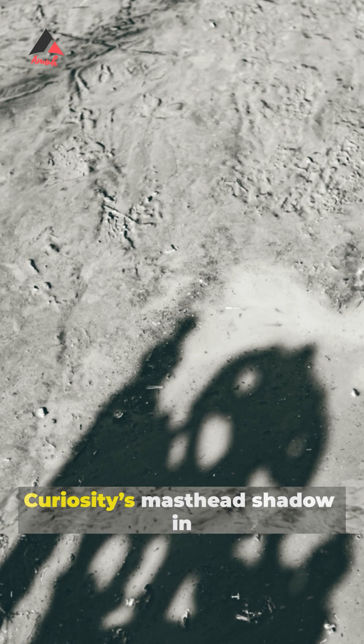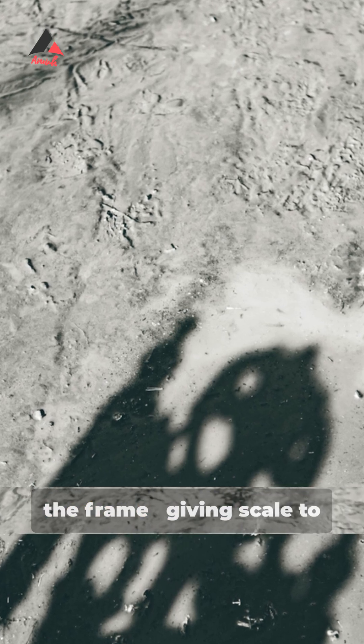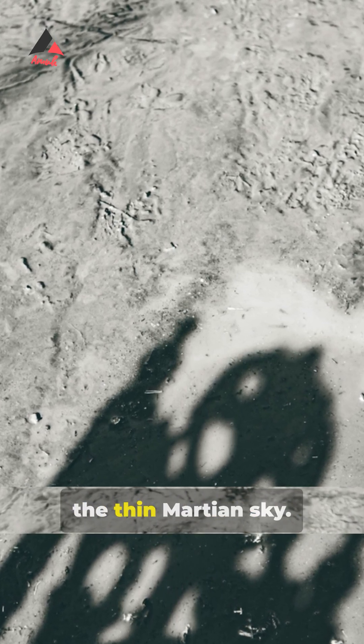You can even spot Curiosity's masthead shadow in the frame, giving scale to the rusty red rocks beneath the thin Martian sky.